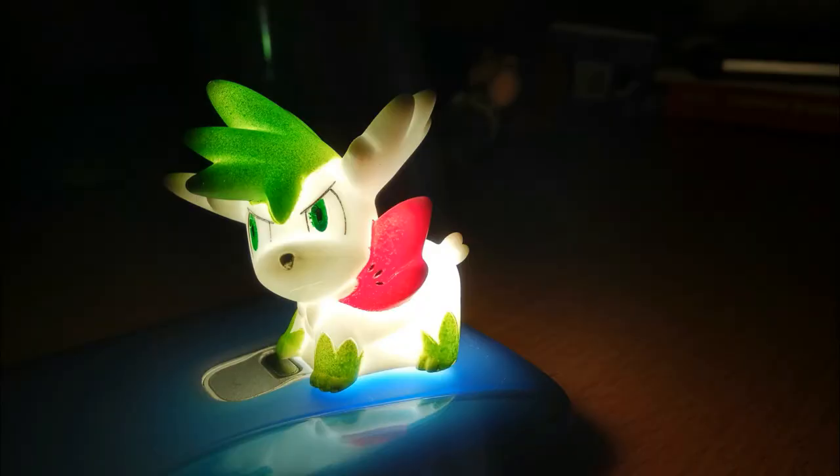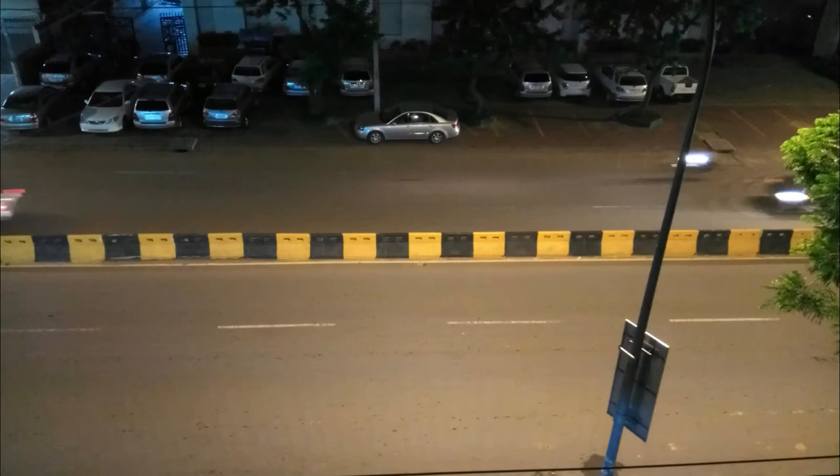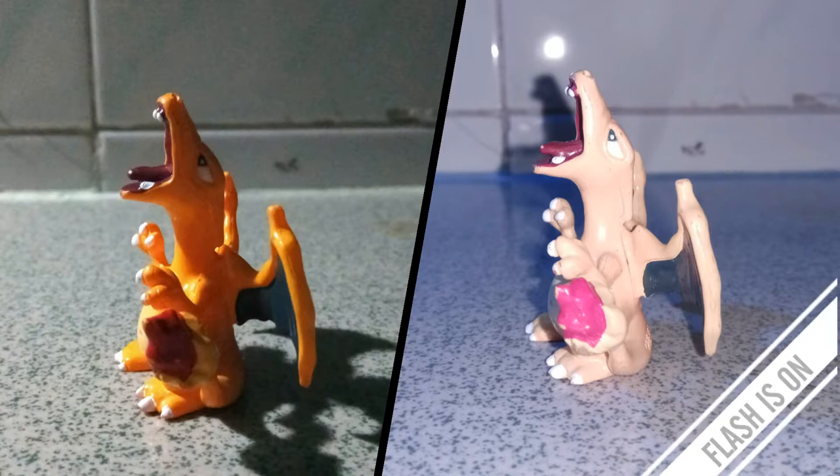Now let's move to low-light photography. As you can see, the picture still looks good and it's easy to focus — the shutter speed is fast. But I don't like it when the flash turns on, as it changes the color too much in this picture.